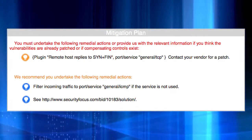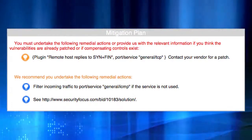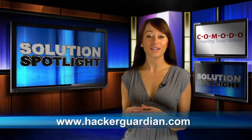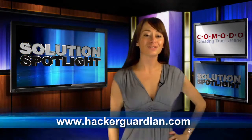Finally, we provide documentation you can send to your bank that will assist in validating your PCI compliance. Though PCI compliance can seem daunting, Komodo is here to help make your path to compliance as painless as possible. For more information or to get started, please visit the site below. Thanks for watching. Join us again for another Solution Spotlight.